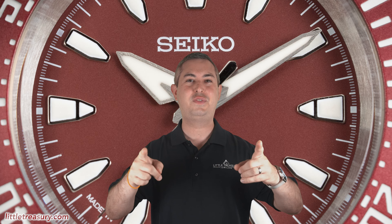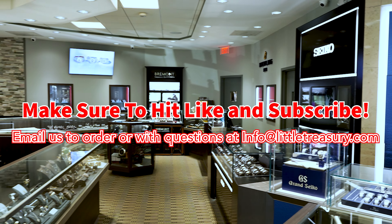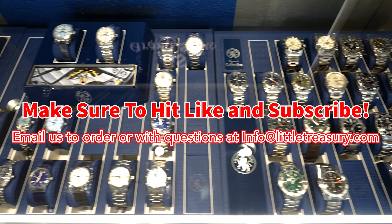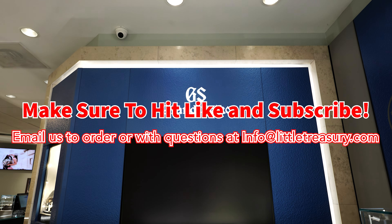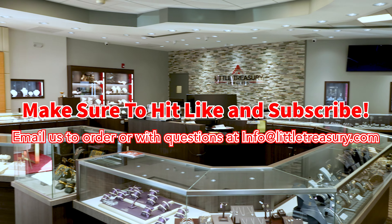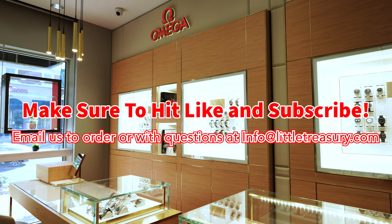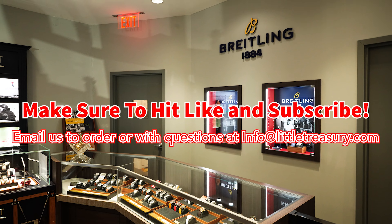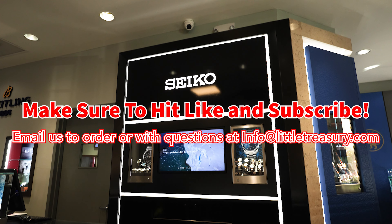Thanks for watching today, everyone. I really hope that you enjoyed the video. Please make sure to hit that subscribe button, give this video a like, and share with all of your friends and family members too. I look forward to seeing you next video. See you next time.